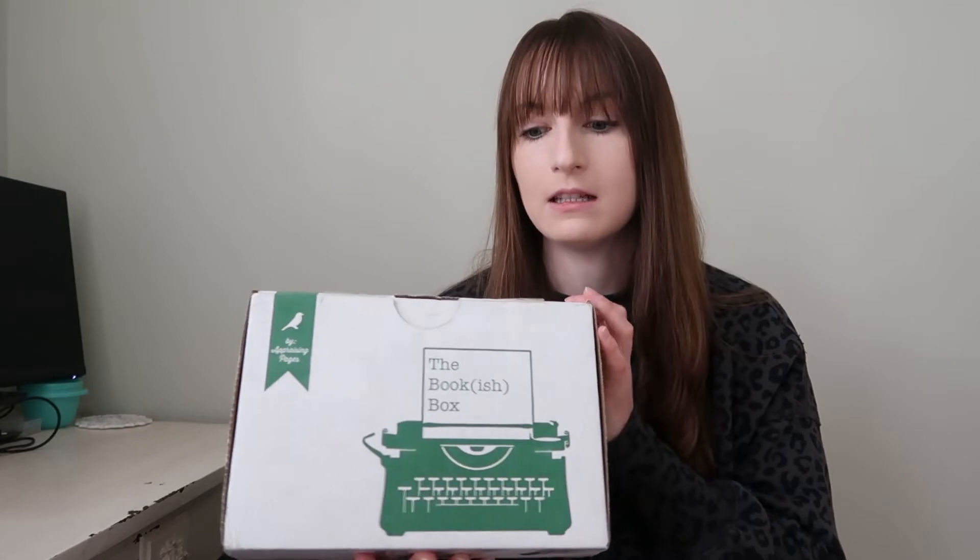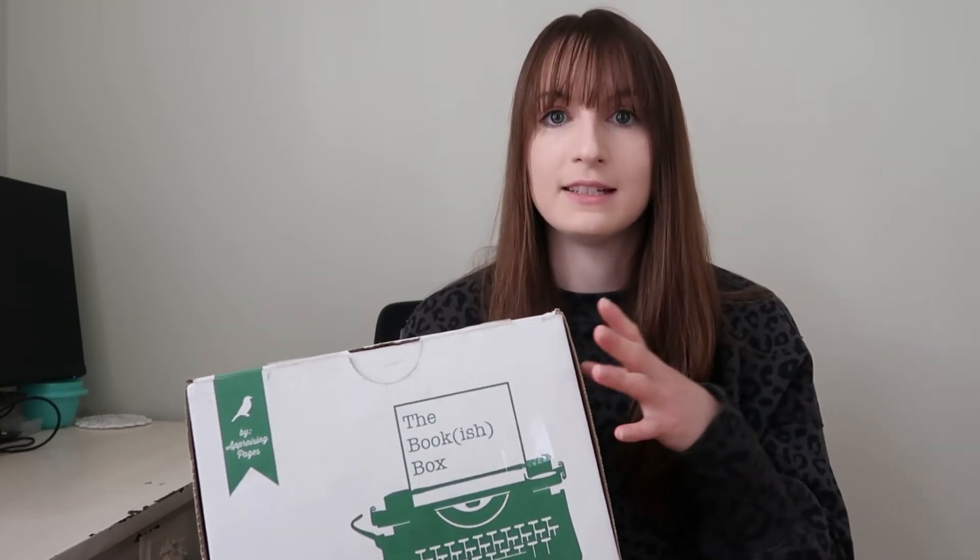I fell back in love with reading probably last fall. I wasn't in the best headspace and reading was kind of an outlet for me to just take my mind off of things and focus on something else, and I just absolutely fell back in love with it, starting with ACOTAR. If you know, you know. I feel like that's kind of the gateway book, and since then I've just been doing so much reading.